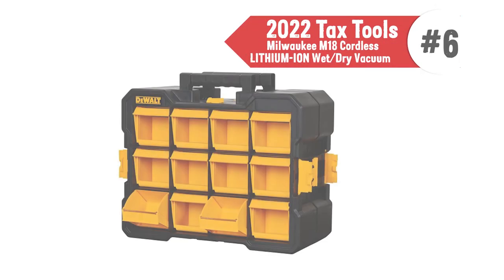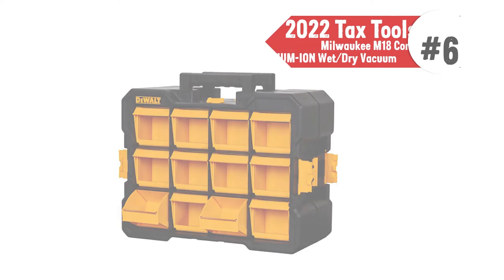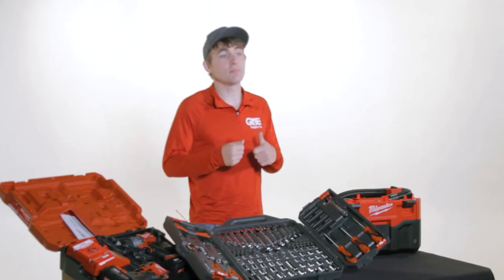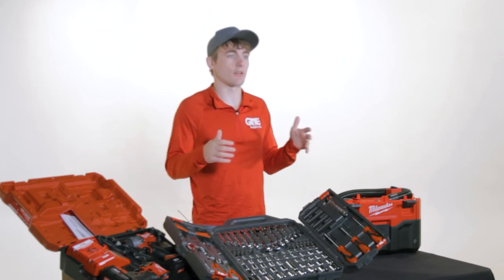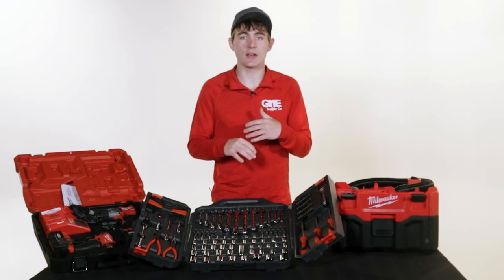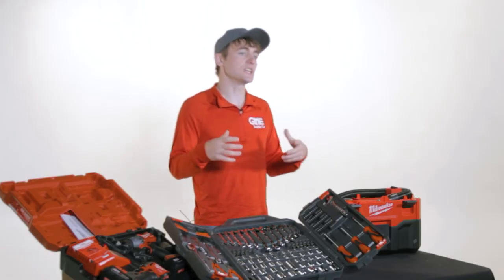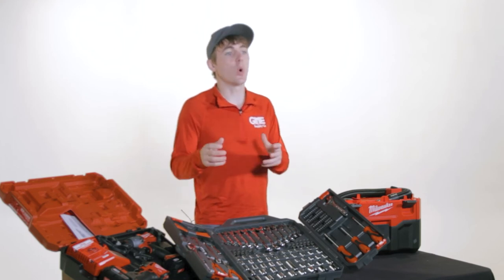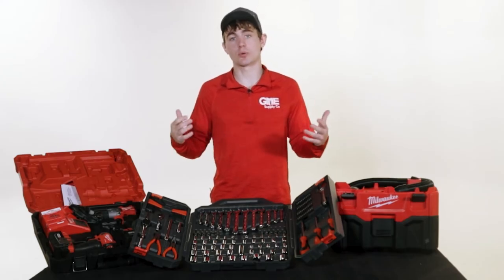Finally, our sixth tax time tool of 2022 is for the person who already has everything but could use a little help organizing it. The DeWalt Flip Bin Organizer will help declutter and straighten up any workbench or area. The 12-bin organizer can be easily carried as all bins lock to avoid spills, or you can remove each individual bin if you only need certain hardware. It can also be attached to other DeWalt Pro Organizers.